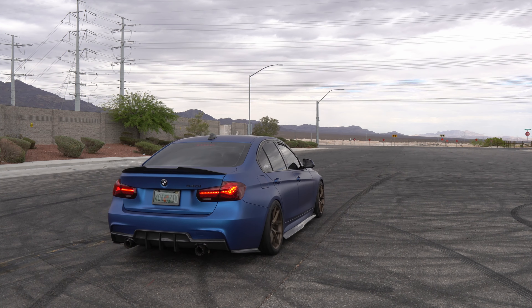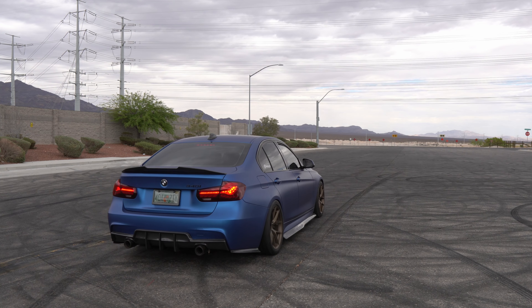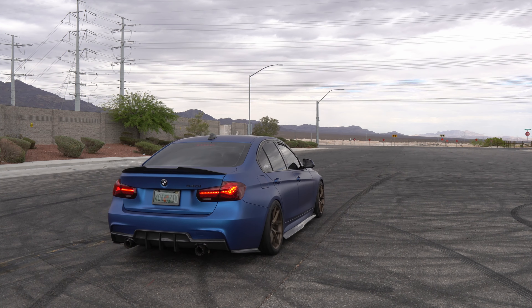I hope you liked this video. If you learned something or it was informational, please give it a thumbs up — it helps me out tremendously. If you're not already subscribed and you like content like this, please consider subscribing. And as always, Matwire fam — remember your goals and don't stop until you reach them. Peace.